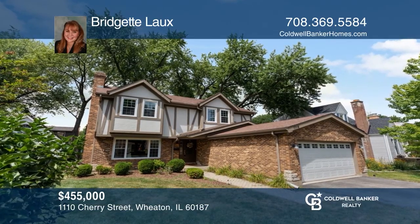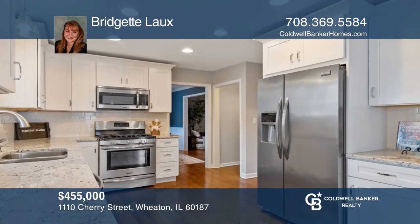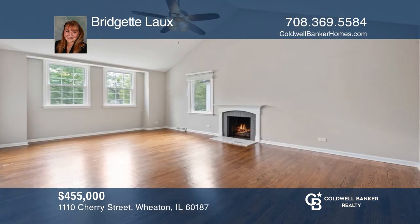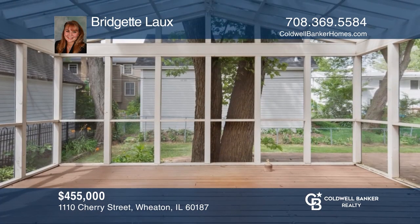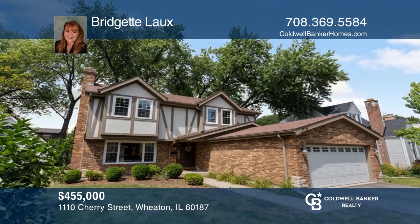Don't miss this remodeled home featuring refinished hardwood floors throughout the first and second levels. Prep meals in your kitchen with granite counters and stainless steel appliances. The bright family room offers a lovely fireplace. Entertain guests in your full-finished basement or in the large screened-in porch. Learn more when you tour with Bridget Locks.